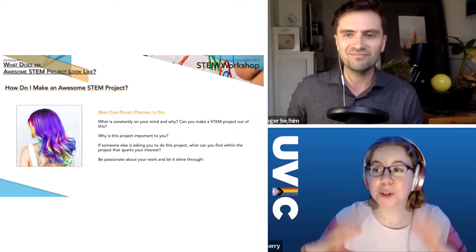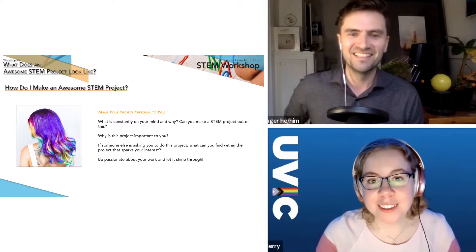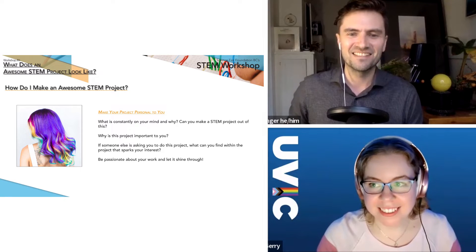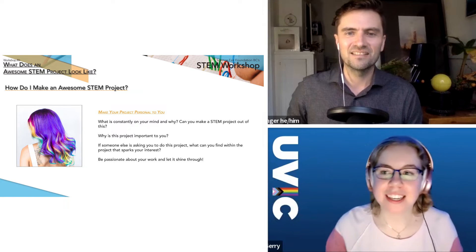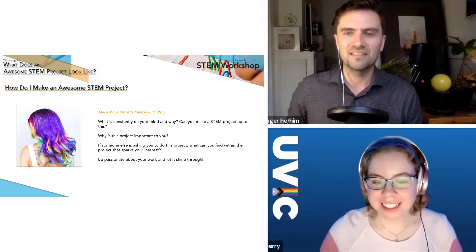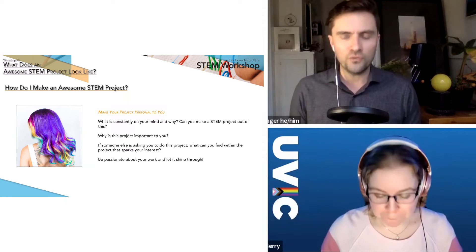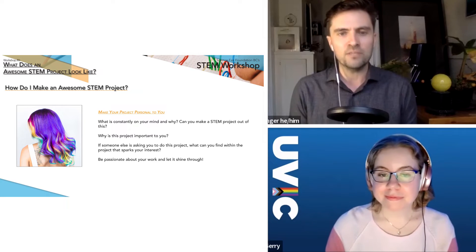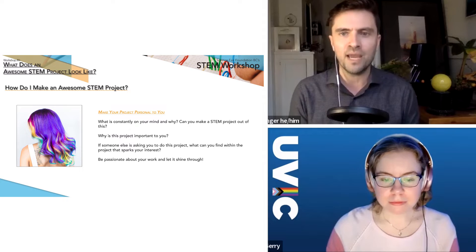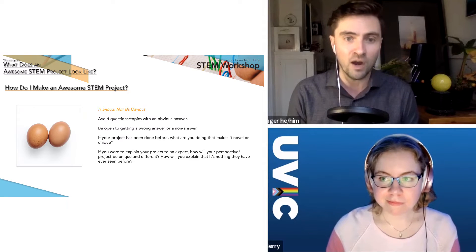The world is your oyster — everyone is on their own unique journey, and bringing that individuality and uniqueness to your STEM project is a really important piece. Once you've figured out your project and are pulling on those passions, there are also things to avoid — and that is being obvious.